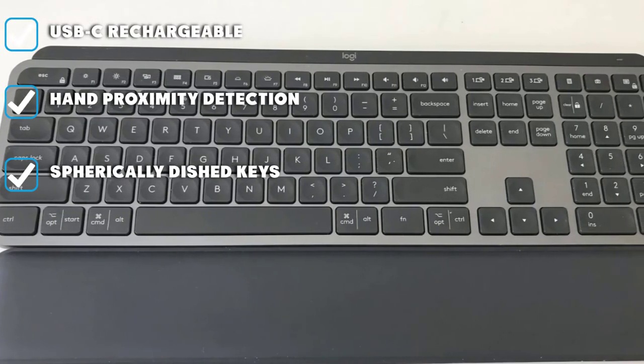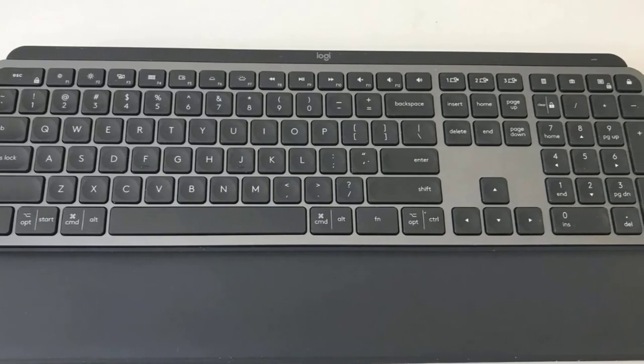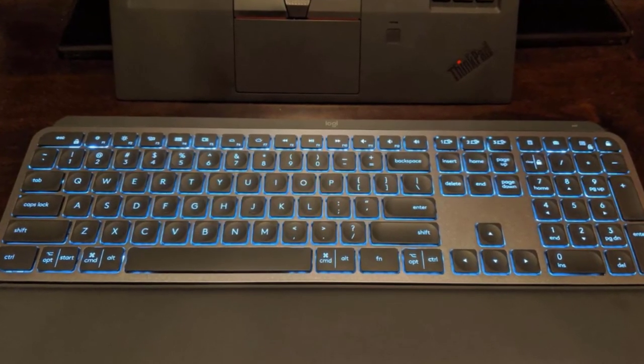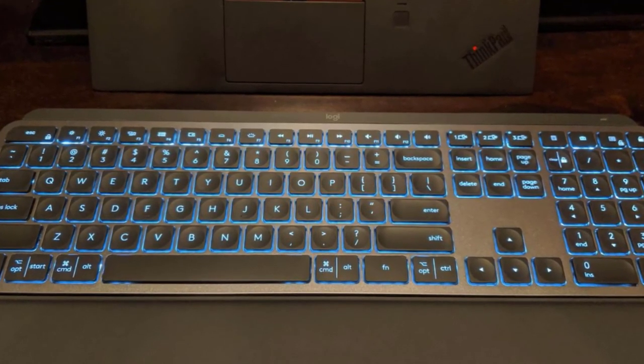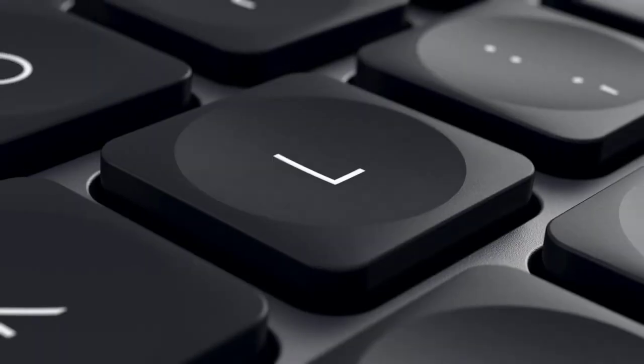The keys are easy to actuate and deliver a satisfying click for a speedy typing experience. What makes the Logitech MX Keys stand out is its backlighting that turns on automatically when in a dark room for maximum productivity. You can also pair three devices simultaneously via Bluetooth.